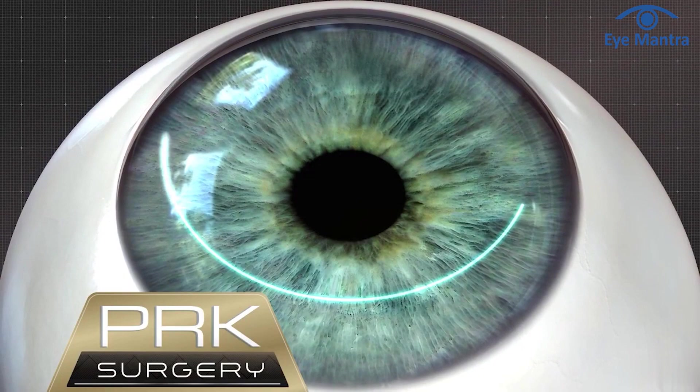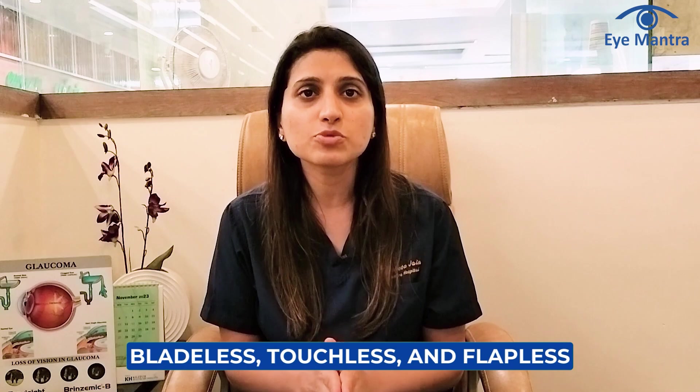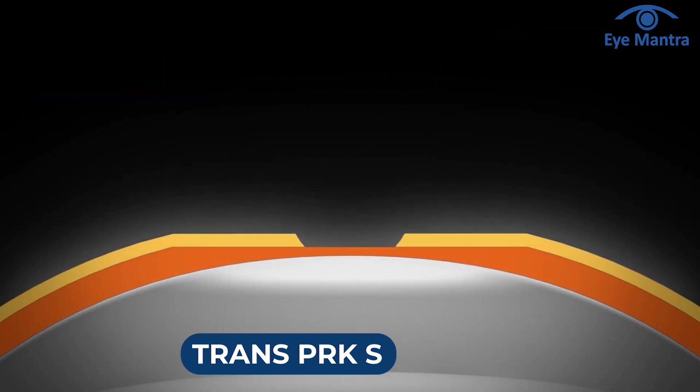The second laser method is PRK, a flapless procedure that removes the upper layer of the cornea and uses a laser to reshape it. It is a well-known procedure that has been practiced to remove glasses for 30 years. An upgraded version of PRK is Trans-PRK — a one-step, bladeless, touchless, and flapless procedure which eliminates discomfort within a day and gets completed within 5 minutes.